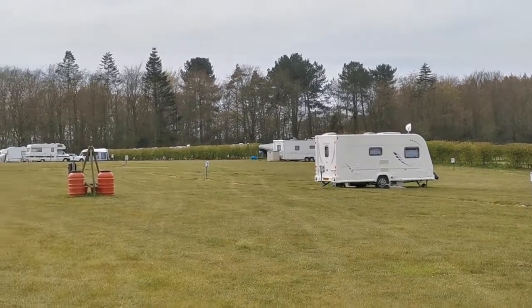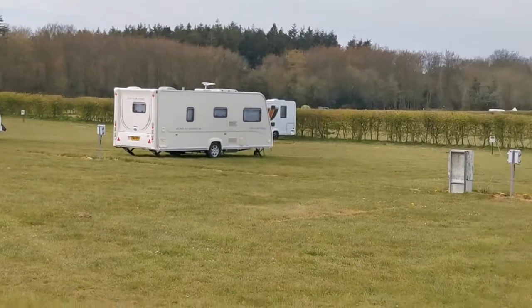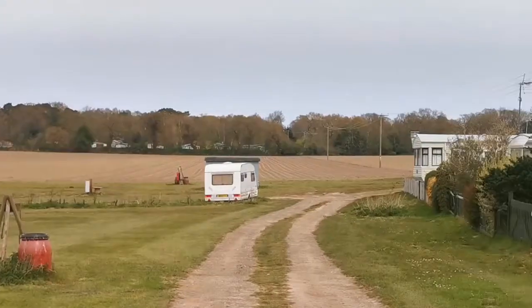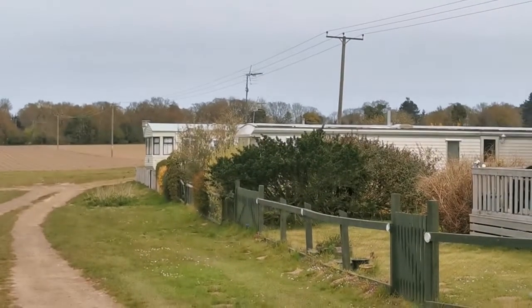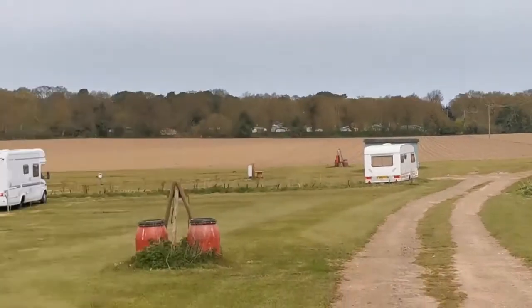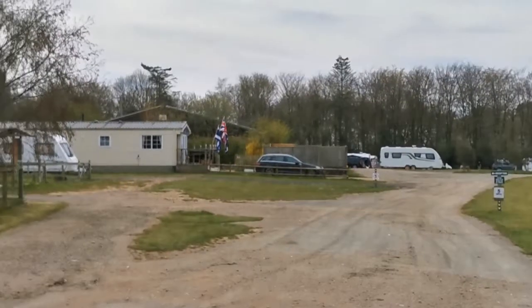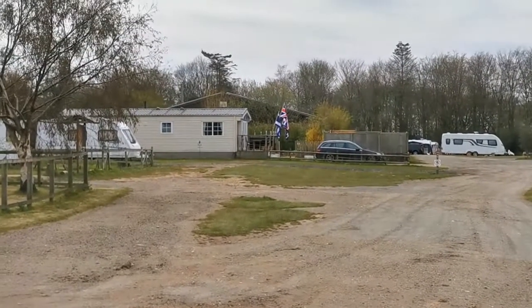This is a bit more of Breck Farm Camping. This is one of the electric fields and there's one the other side. There's a few statics over there but I don't believe you can hire them — I believe they're just for staff or people that own them. Just in that direction, you can just see the top of the roof — that's the toilet and shower block.